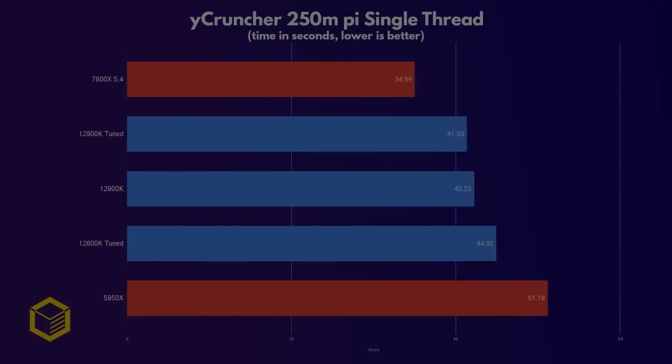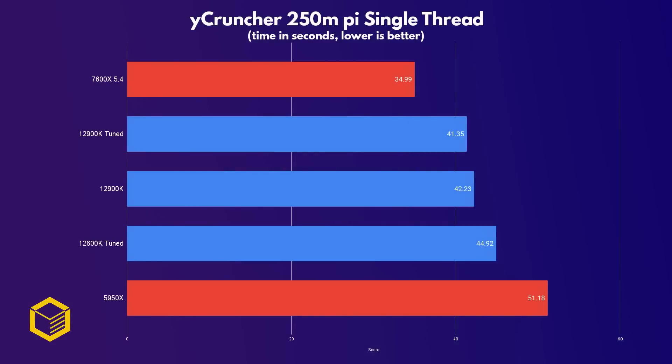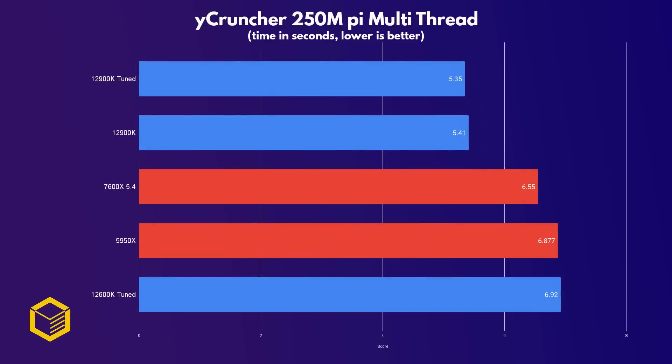Y-cruncher is a great benchmark for grunt CPU power, as it calculates pi up to a set of decimals of your choice. In single thread, the 7600X really shines here, taking only 35 seconds to calculate 250 million units of pi — even the tuned 12900K couldn't match it. In multi-thread the tables turn, and now the 7600X is over a second slower for the same calculation, though it still beats the tuned 12600K.